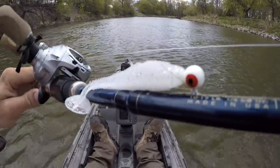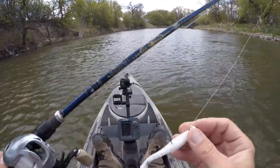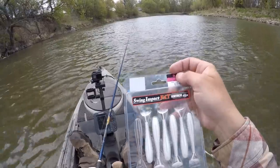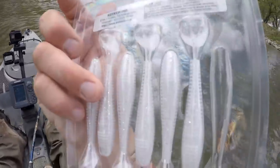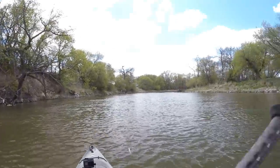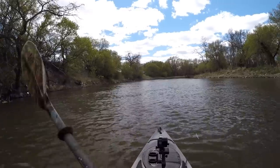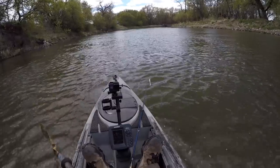I'll show you guys what I'm going to start out with today. I've got a 3/16 ounce round head jig and then one of these Kytec Fat Swing Impact plastics — got a white color, kind of a white with some silver flake. The water is a little bit murky on this river so generally whites and chartreuses, those brighter colors, will work pretty well. That's usually what I'll throw out here.